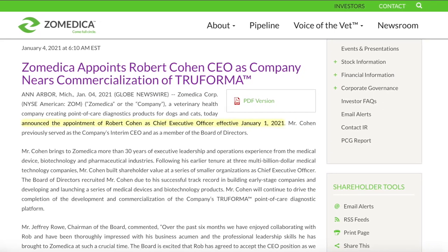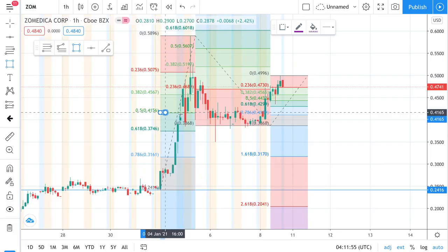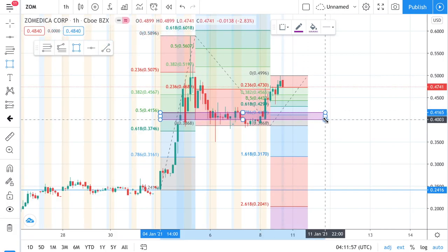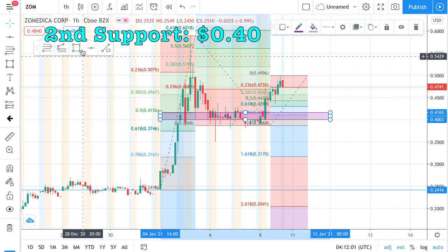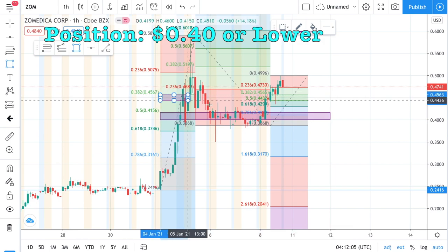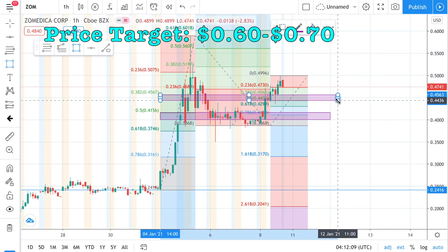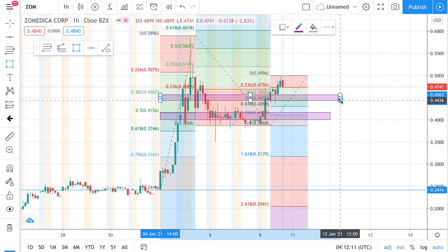There has not been any more recent news on this stock, but there could be a run-up until March because of the TruForma device. Here is my technical analysis: this will be a swing trade until March. First support level is at 45 cents, second support level is at 40 cents. I would be building a position at around 40 cents or lower, with a price target of around 60 to 70 cents on the way up until March.